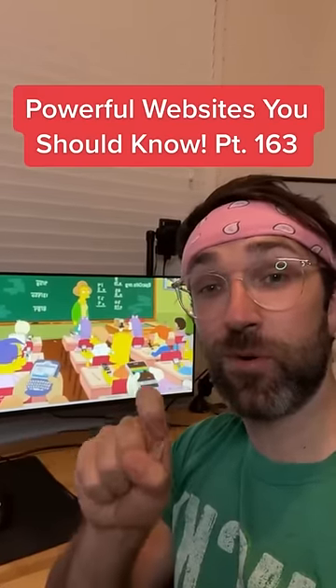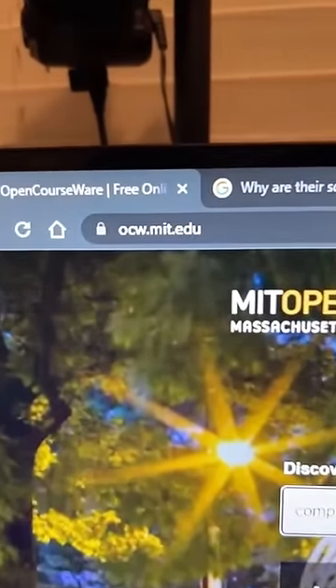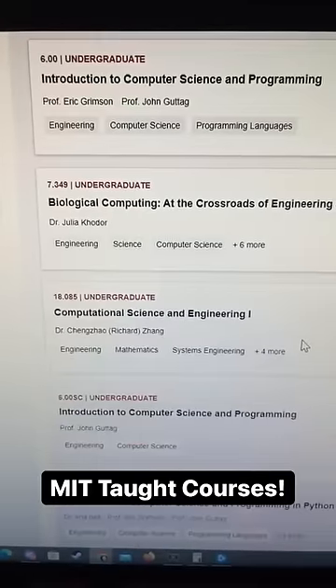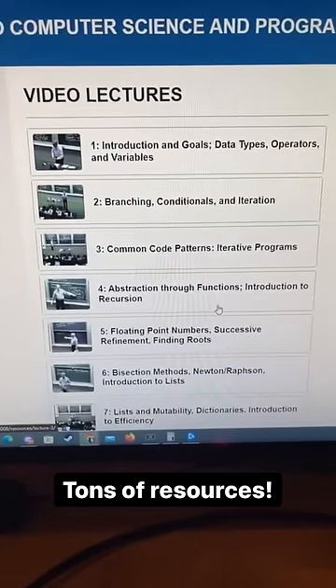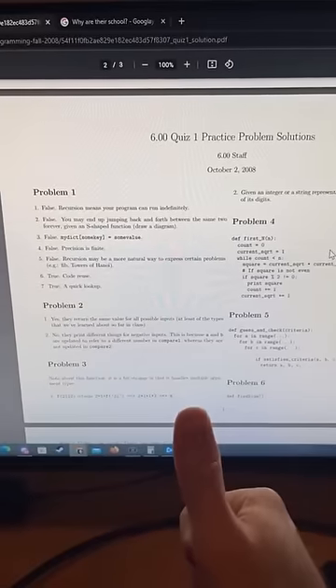Websites You Should Know Part 163. Did you know if you go to this website and search for a course — I'm going to do computer science — you'll be able to find tons of courses that were taught at MIT. When you click on one, you'll find tons of resources including video lectures, exams, and assignments with the solutions. Easy.